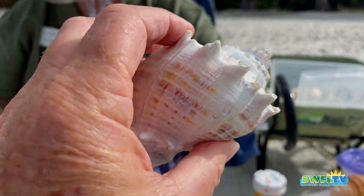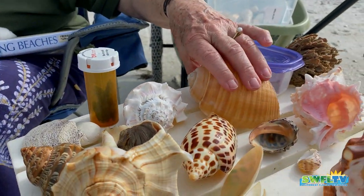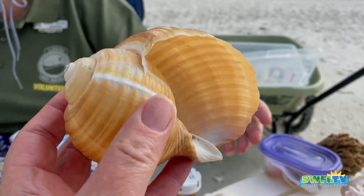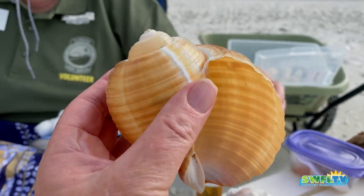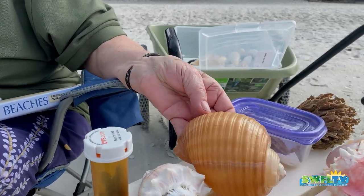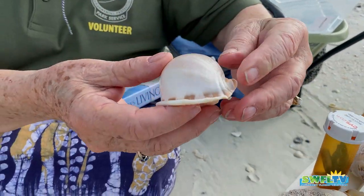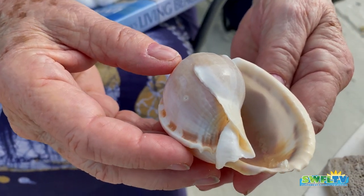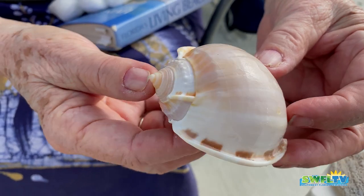I'd be clutching my heart if I found one that big. Here's one called a Tun — T-U-N. It's very fragile, and you could find this on the beach. I don't know how you'd transport it without it breaking. And here's one called a bonnet shell — that could be found on this beach and on some other beaches. As you're looking, just think 'bonnet.'